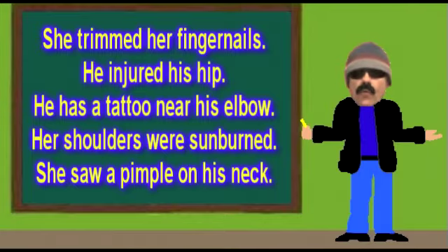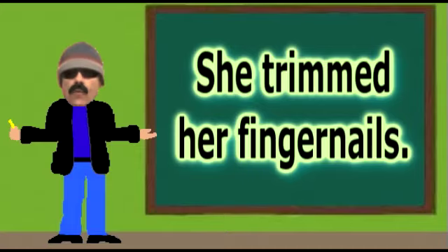Ruskyette here with a lesson about various body parts. Attempt to translate these sample sentences before the end of the intro song. There are a lot of body parts, and although many of them have been covered in past lessons, there always seem to be more, and so let's get started with sample sentence number one: She trimmed her fingernails.